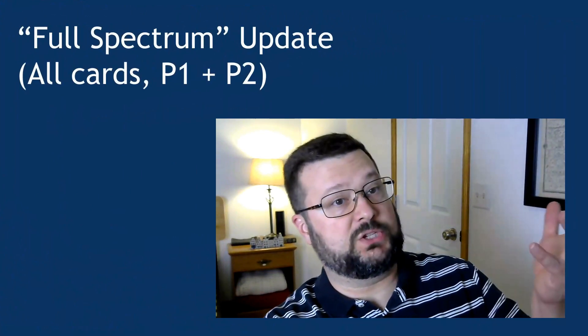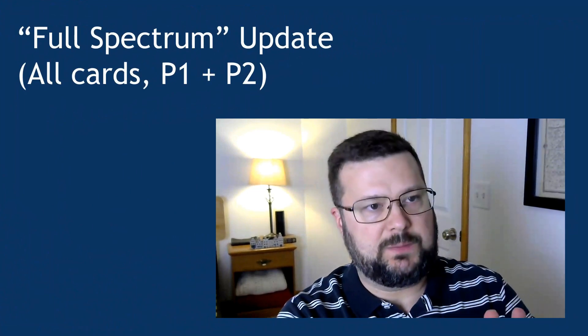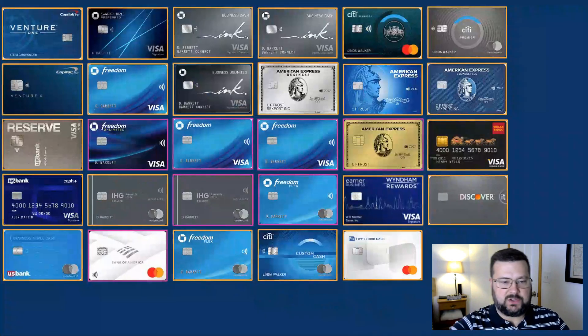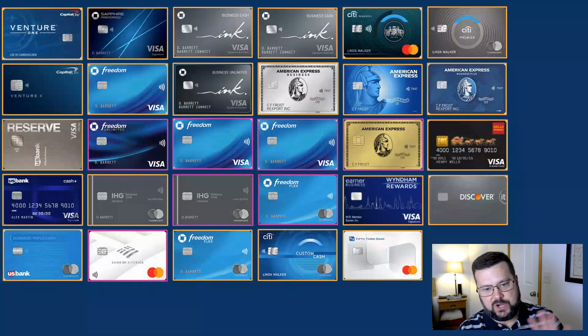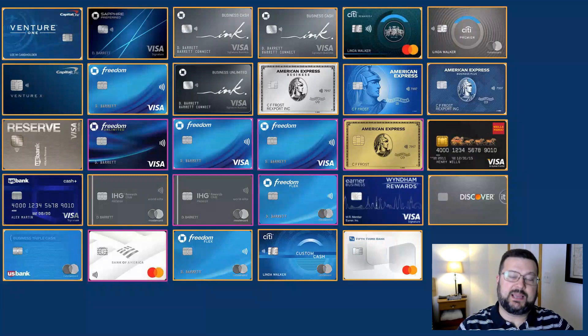So let's take a look at the full spectrum update — that means all cards between myself and Mrs. Dugras, my player two, including business cards. Coming into the quarter, we had 27 different cards; if you want to see what any of them are, simply pause the video. Now that we're into the quarter, I've added two more: the Custom Cash previously mentioned, and the Fifth Third Bank 1% cash back card. Before you think I'm crazy for wanting 1% cash back, it has a 0% APR for 21 months — that's why I opened it.